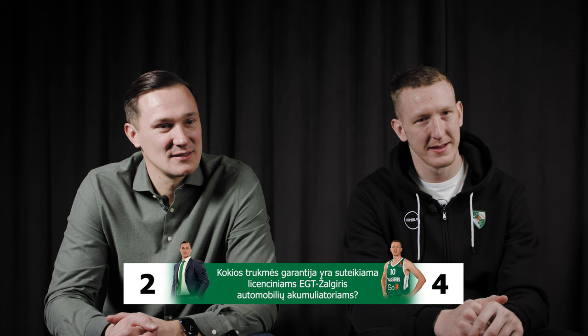What is the period of warranty the licensed EGT Žalgiris car batteries have? Two years. No. Five? No. Three. Yes.